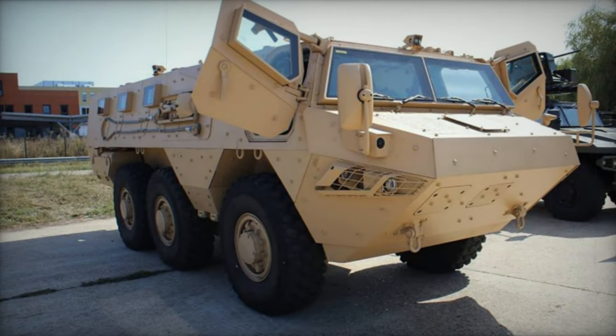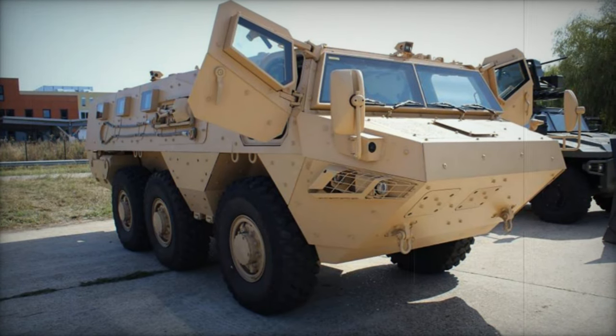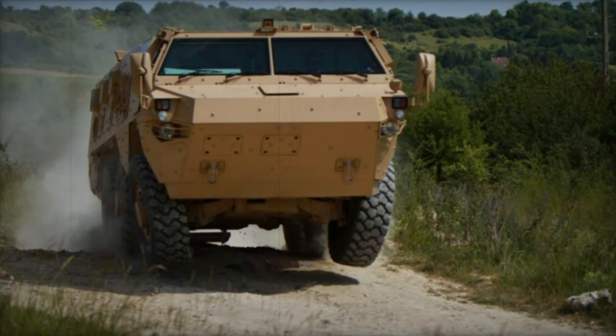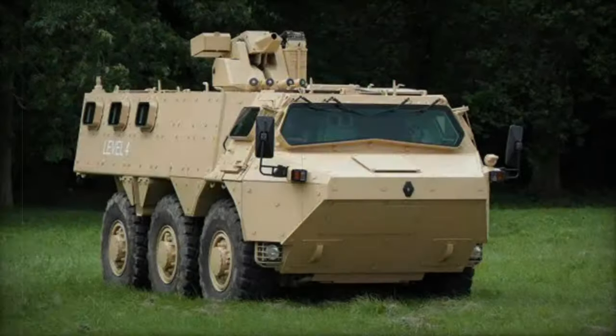Powering the armored personnel carrier is a Renault C7 turbocharged diesel engine generating 320 horsepower, centrally located within the hull behind the driver. Paired with a 6-speed automatic transmission, the APC features full-time all-wheel drive, with optional enhancements such as a central tire inflation system and cold starting kit for temperatures as low as minus 32 degrees Celsius.